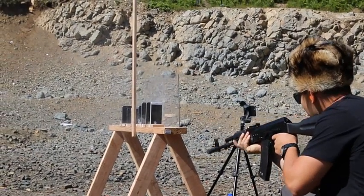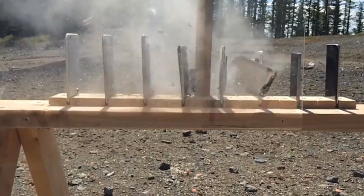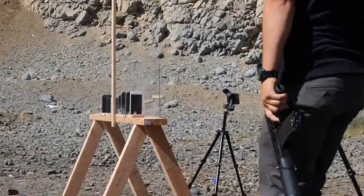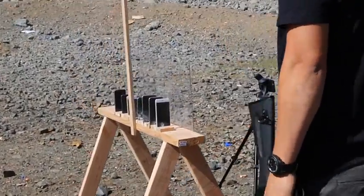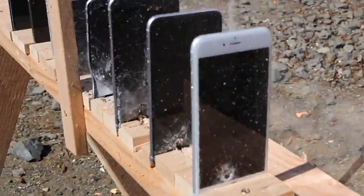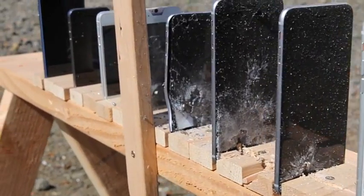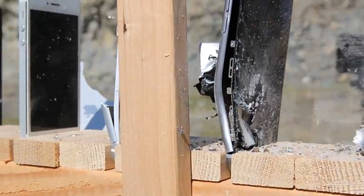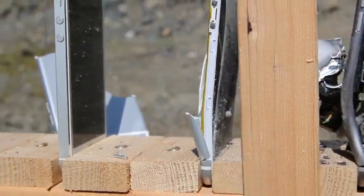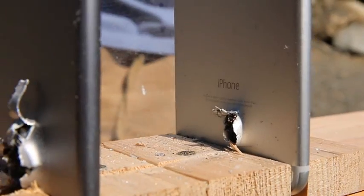Five, four, five... the bullet fires through the stack of iPhones. We're worried about the play.